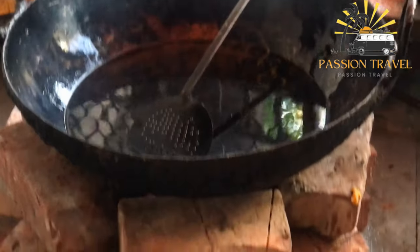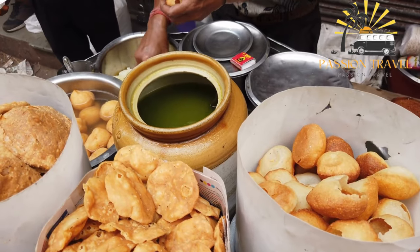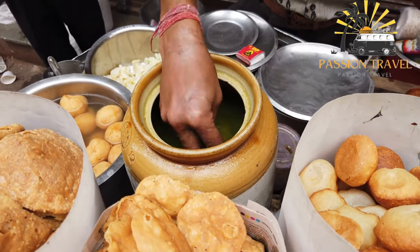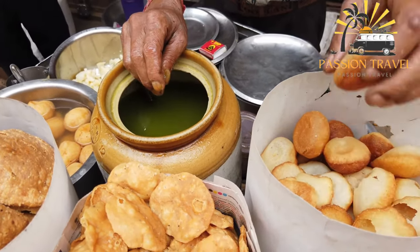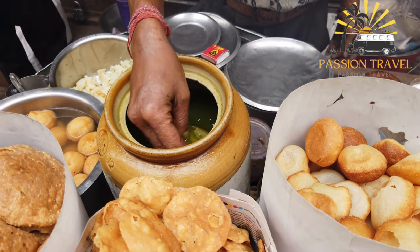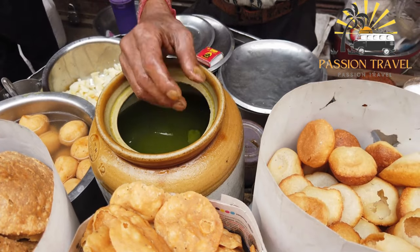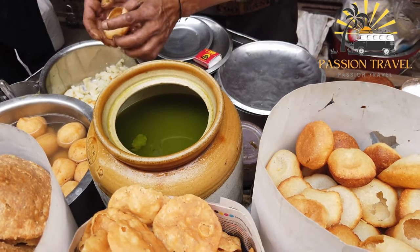Fuchka is a hollow sphere made from semolina or wheat flour, fried until golden brown and filled with a mixture of spiced mashed potatoes, boiled chickpeas, onions, and a blend of herbs and spices. A small hole is poked in the top, the filling is spooned inside, and the fuchka is then dipped in tangy tamarind water and eaten whole in one bite, creating an explosion of flavors in the mouth.